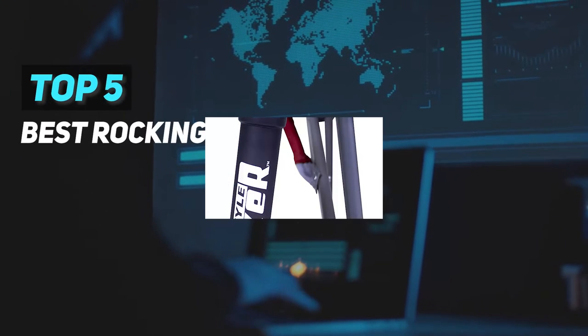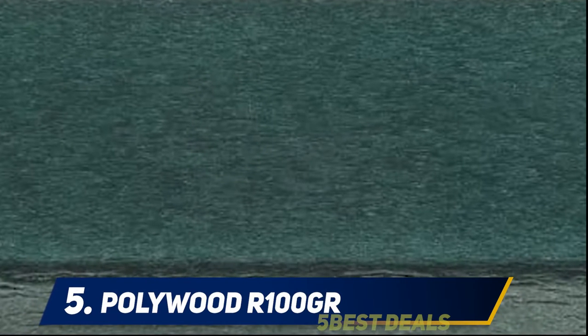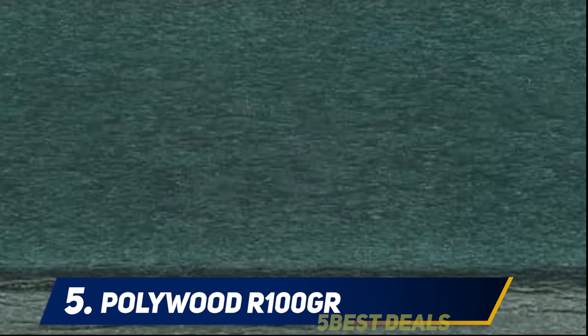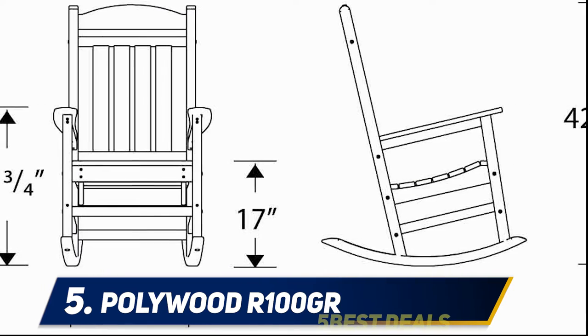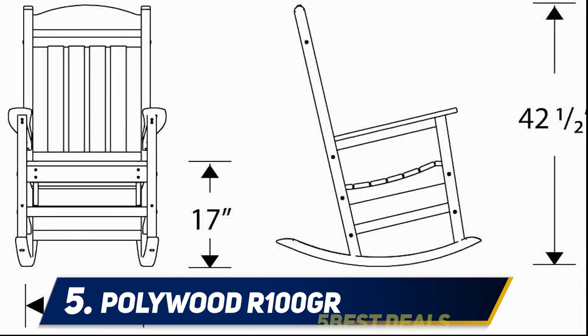Here we present the top five best rocking chairs. Starting at number five, the Polywood R100 GR Presidential Rocking Chair. If you are looking for a great rocking chair to match all your needs, the Polywood R100 GR Presidential Rocking Chair is the best solution that you might want to give a try.